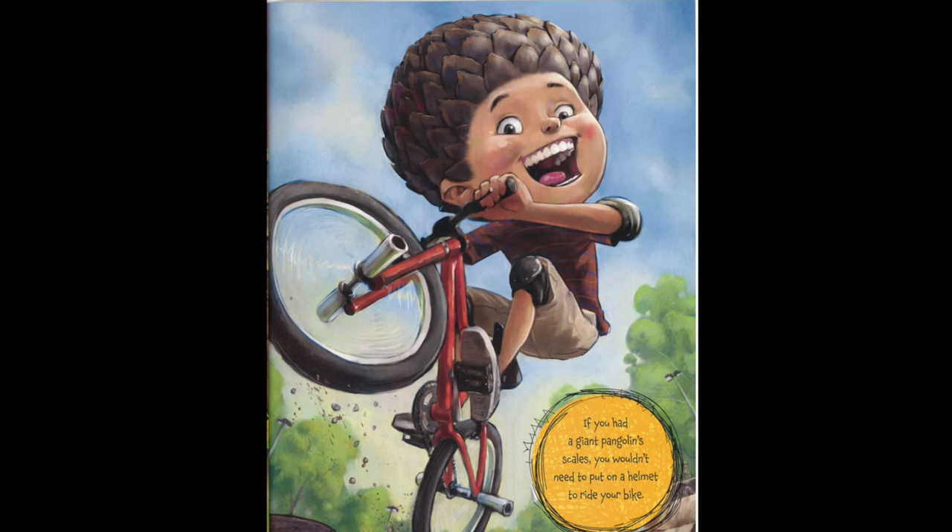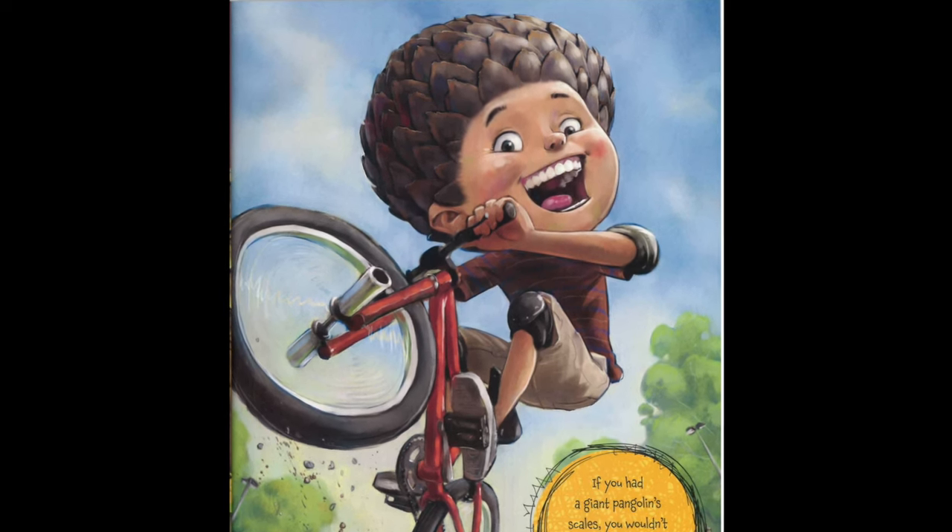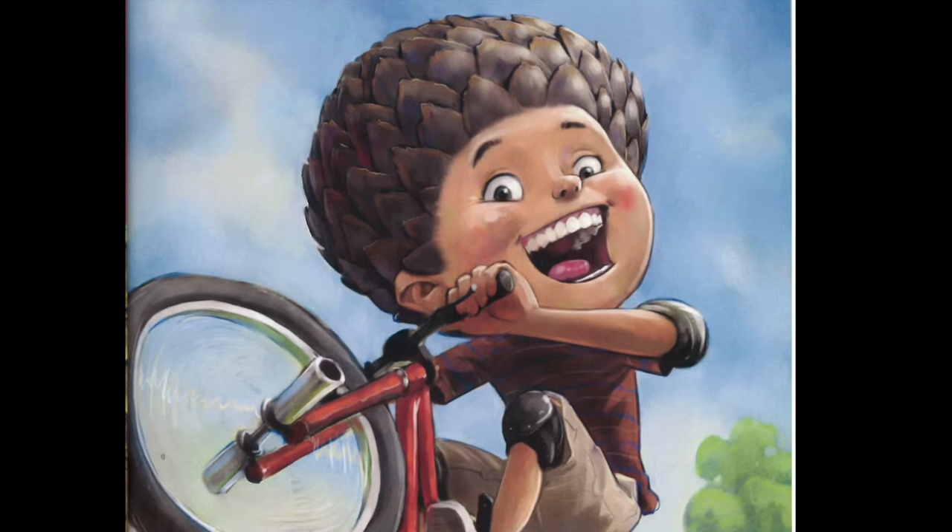If you had a giant pangolin's scales, you wouldn't need to put on a helmet to ride your bike.